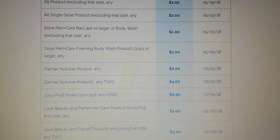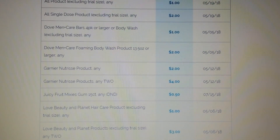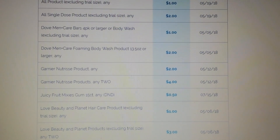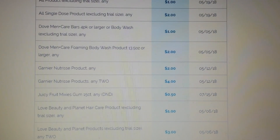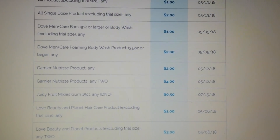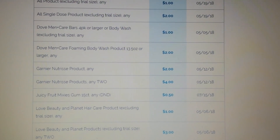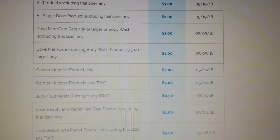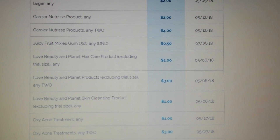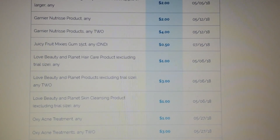Then we have some Dove Men — we have the bars, body wash, foaming body wash, two dollars for the foaming body wash. Then there's some Garnier Nutrisse — two dollars, and four dollars on two. Juicy Fruit Mixies Gum, 15 count, 50 cents — and that will not double. Love Beauty and Planet hair care products — gonna have a dollar and then three dollars on two.